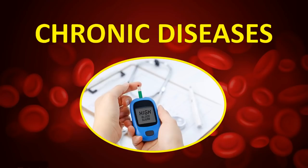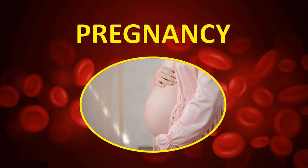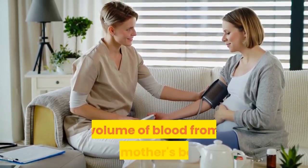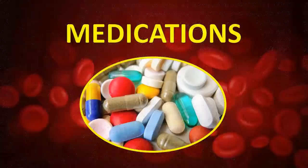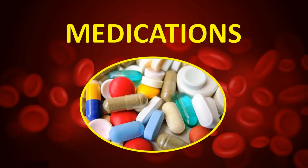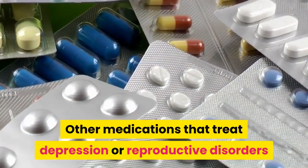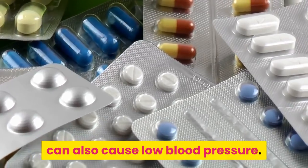Chronic diseases — certain lifestyle illnesses such as diabetes and thyroid disease can also cause low blood pressure. Pregnancy — pregnancy can sometimes lower your blood pressure because the baby demands a high volume of blood from the mother's body. Medications — some medicines that treat heart diseases can cause blood pressure to fall, and other medications that treat depression or reproductive disorders can also cause low blood pressure.